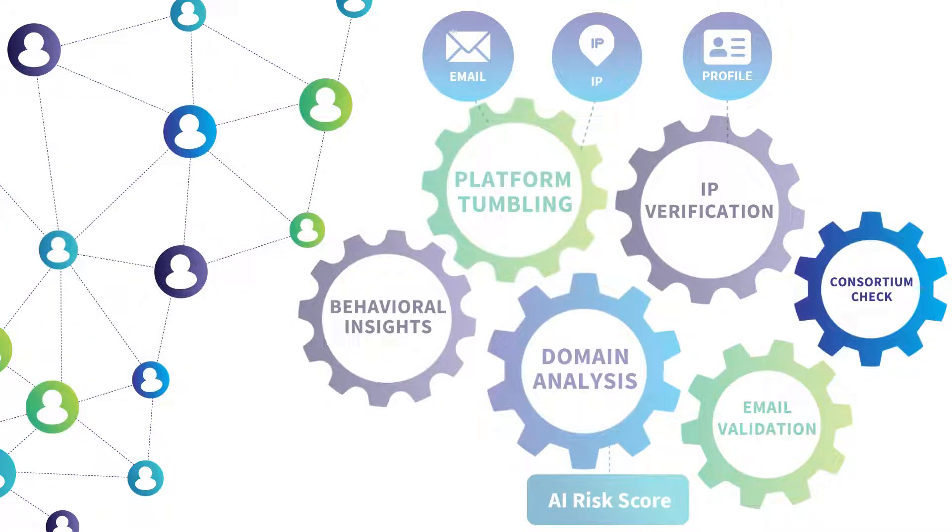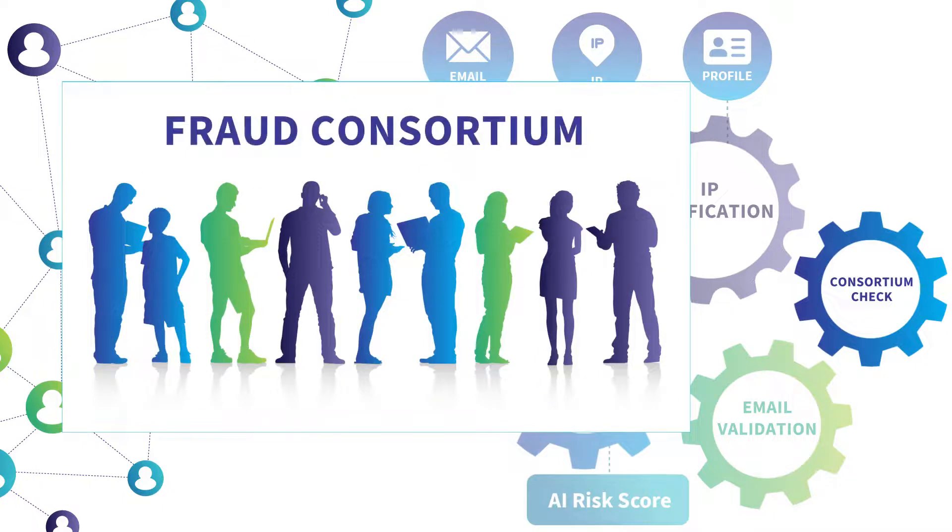Through a dedicated API, our customers and partners can update the AtData partner consortium network with profile status and confirmed fraud classifications, which is part of our AI ML model enhancement loop. Our mission is to join together in the fight against fraud through the AtData consortium network.